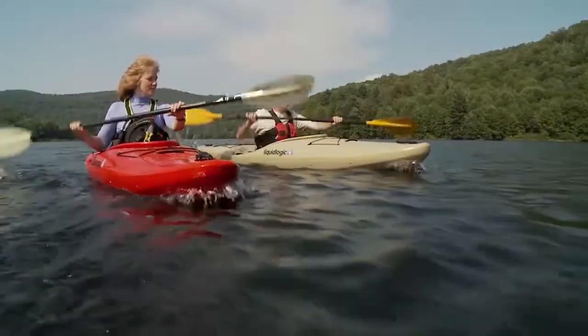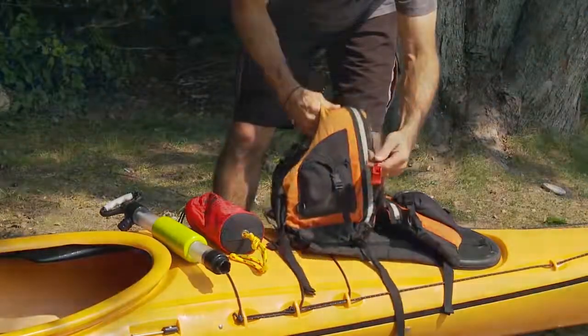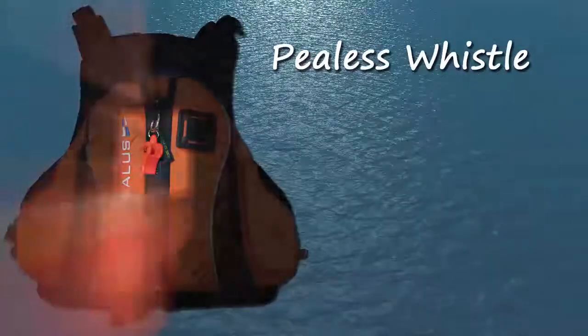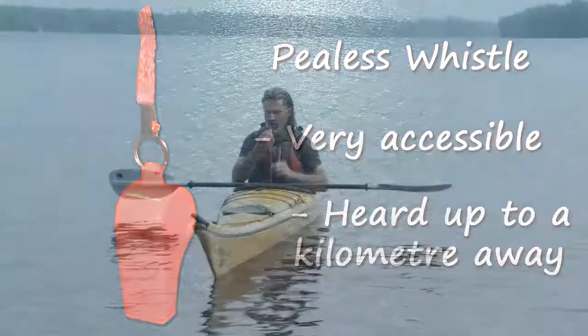As a paddler you're required to carry a sound signaling device and there are a couple of options. The first choice is a P-less whistle. The recommended ones can be heard up to a kilometer away. It's also a good idea to attach it directly to your paddling jacket so it will be with you at all times and kept accessible.